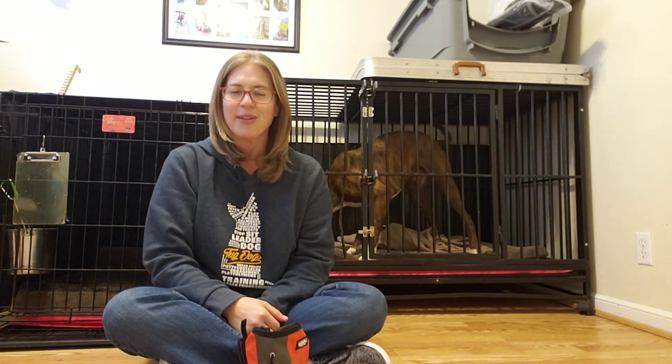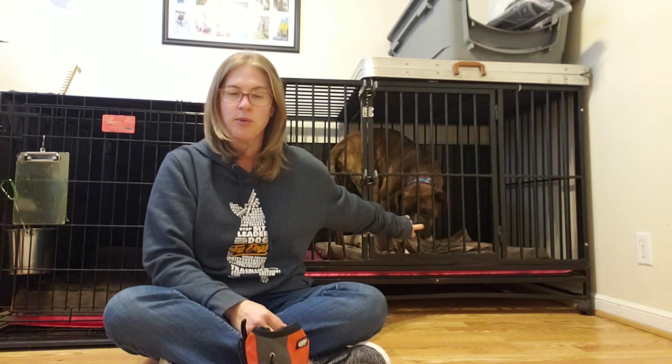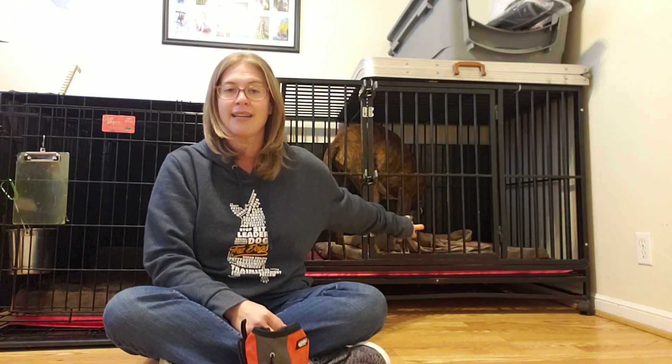Hey guys, it's Erin here with Tug Dogs and I am here with Louie. Louie is the dog we have in for training who is from NorCal Boxer Rescue and has some pretty serious confinement and separation anxiety. You can look back at our page and find some initial video of me working with him getting him more comfortable with the crate. Prior to arriving here, Louie was actually crated in a heavy-duty welded wire crate just like this, and he was actually able to break through and bend the wire and escape.